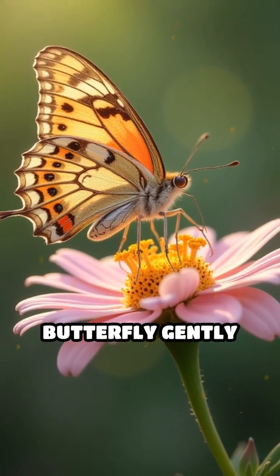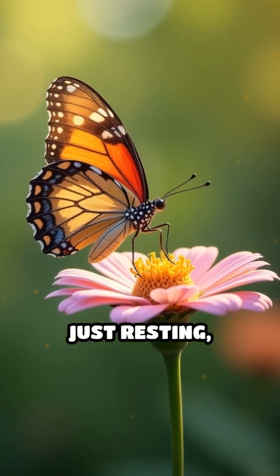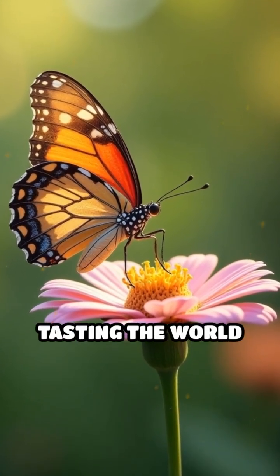So next time you see a butterfly gently landing on a flower or leaf, remember, it's not just resting — it's actively tasting the world beneath its feet.